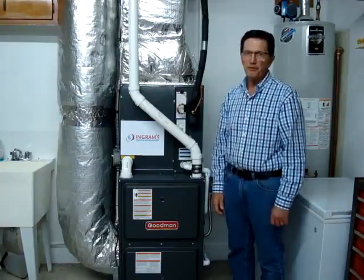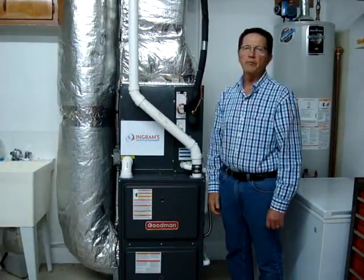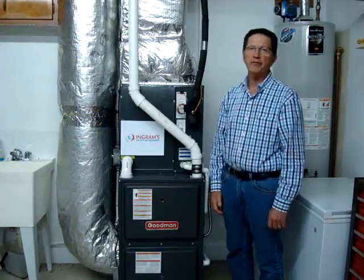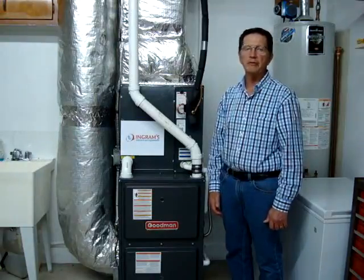Hi, I'm Jim Roberts from Maryville, Tennessee. We purchased this home about four years ago. It had the original furnace and air conditioning unit in it, so it was about 26 years old.